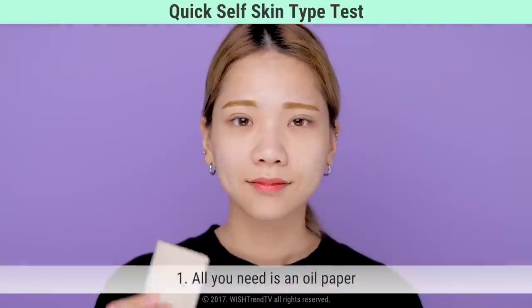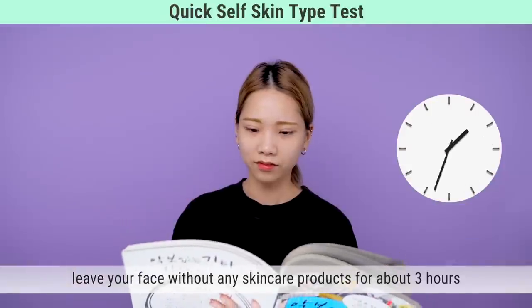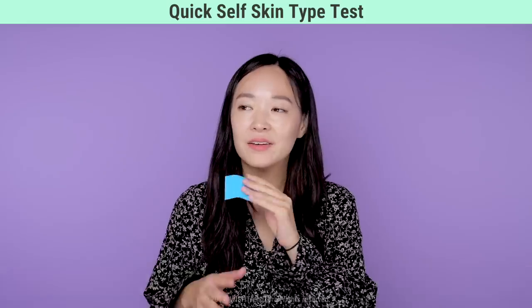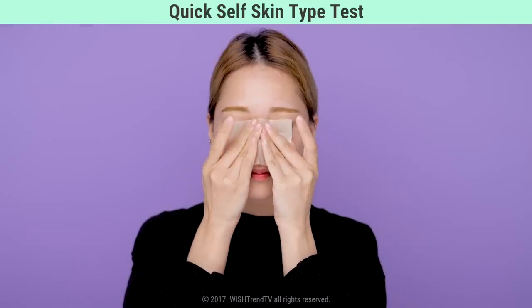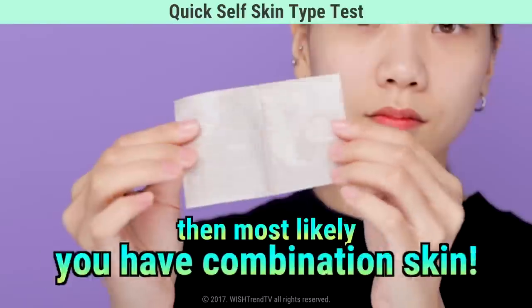You've heard the signs to figure out whether you have combination skin, but you might still be unsure. Here's a quick self-test using oil paper. After you cleanse your face, leave it dry for about three hours without any skincare products. Then take the oil paper and press it against your skin. No oils means you likely have dry skin; oil all over means oily skin. But if your T-zone has oil and your U-zone doesn't, you have combination skin.